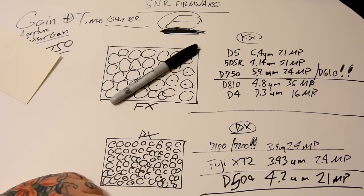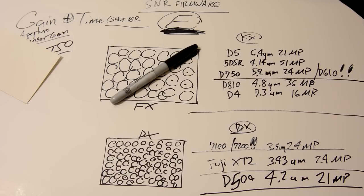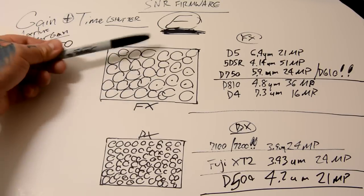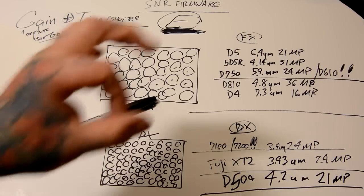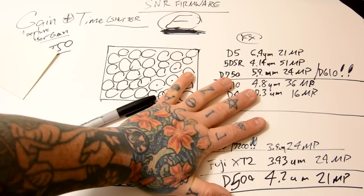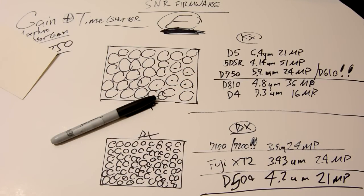We have now solved the riddle of why people wrongly think that FX sensors gather more light. They don't gather more light, but they generally do — with exceptions — have bigger eyeballs on them. And some of the top 10 photography channels on YouTube don't know this information. Thanks for watching. Send me a box of shortbread cookies, or tell me to jump off a cliff — whatever makes you happy. Bye.